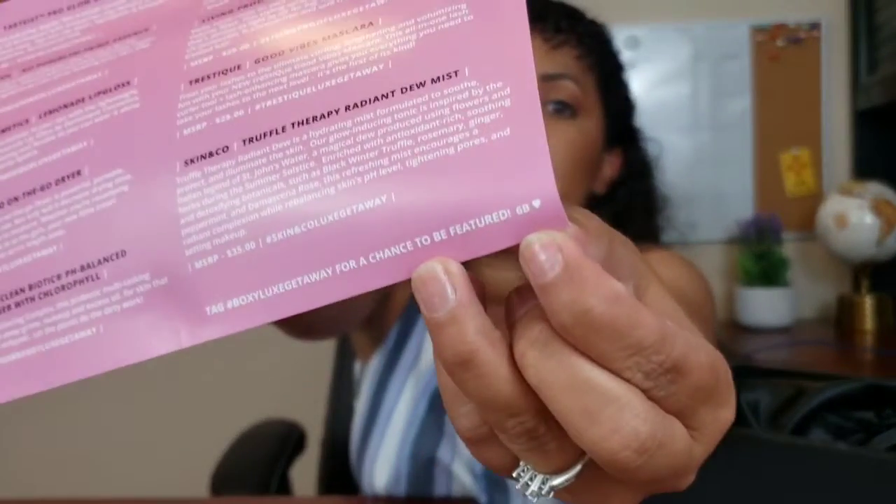Let's start because I am very excited. Here's the card — I know they have more than one variation now. I just don't know how many, but mine is 6V, and the theme is 'Getaway.'